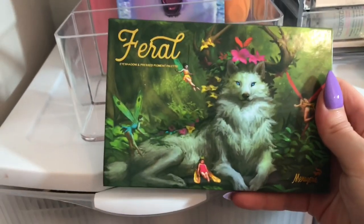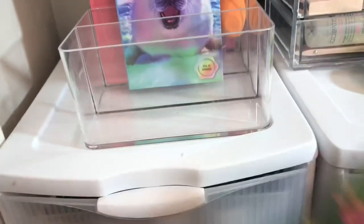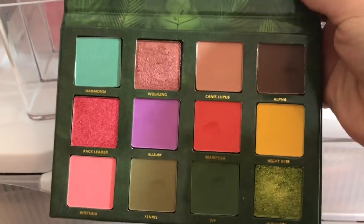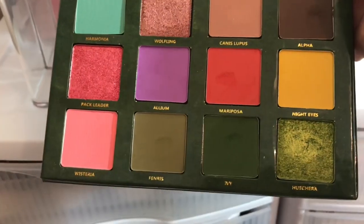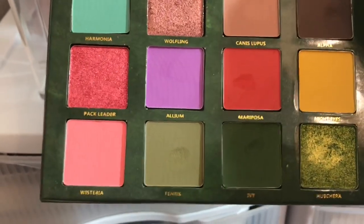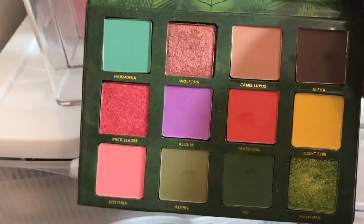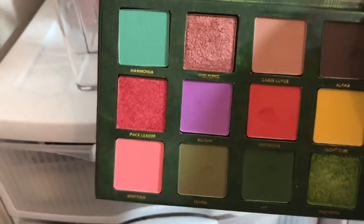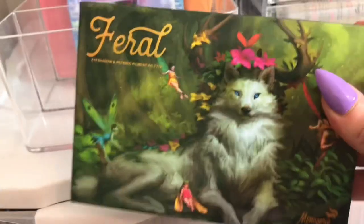I also did use the Farrell palette — I did a video with this one; that was my get ready with me on why I decided to go plant-based. It's an absolute beauty. I used Alpha, Canis Lupus, Heuchera, Ivy, and Fenris. I really enjoyed this palette and I'd like to keep playing with it, but since I got a chance to play with it, I'm going to put this back for now since we have a lot of palettes to get through.